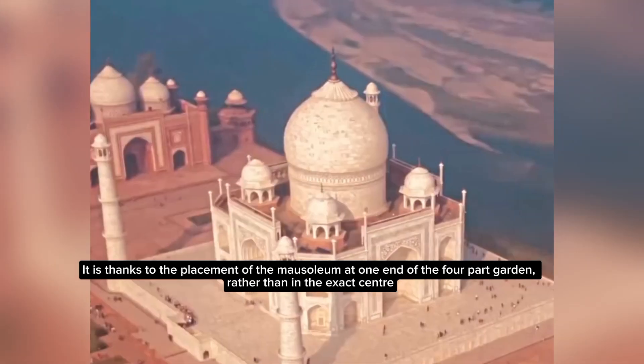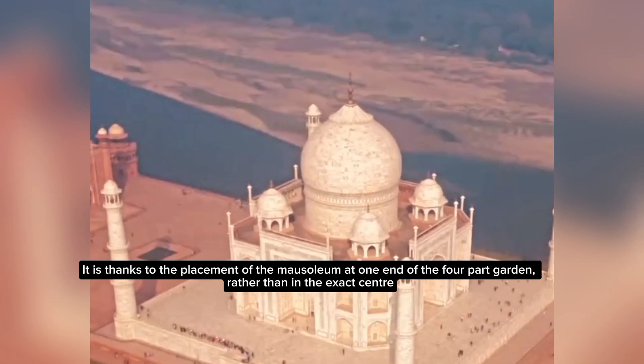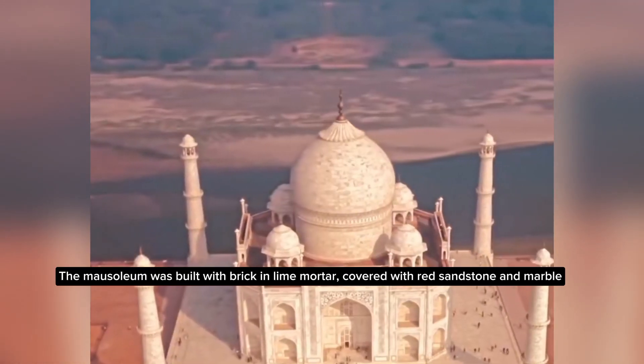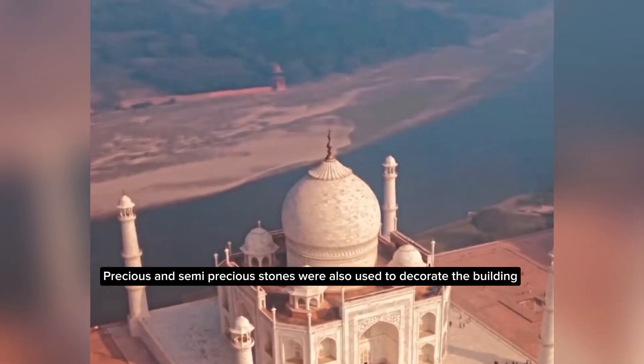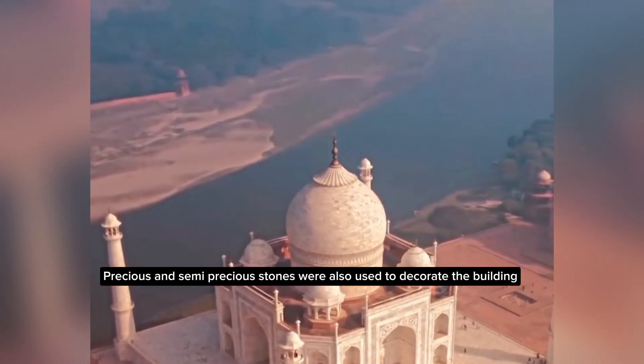It is thanks to the placement of the mausoleum at one end of the pool park garden, rather than in the exact center. The mausoleum was built in brick and lime mortar, covered with red sandstone and marble. Precious and semi-precious stones were also used to decorate the building.